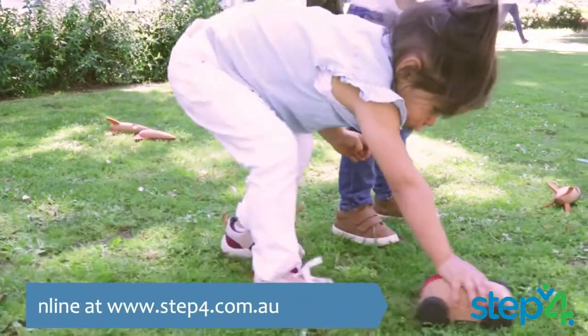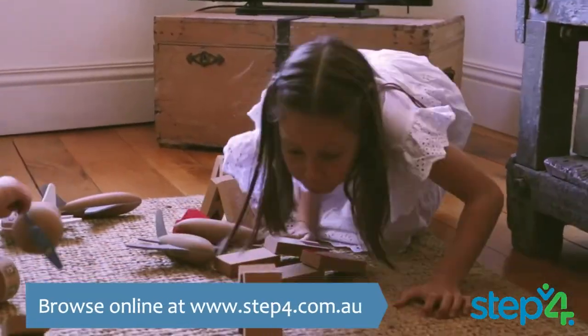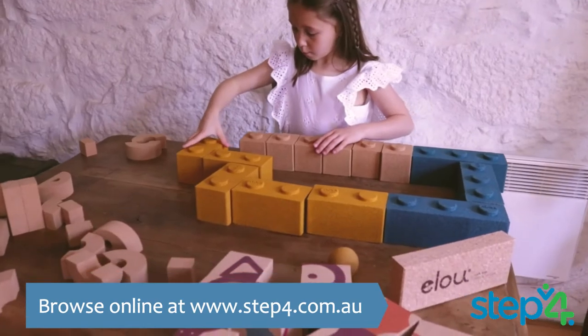Choose from our environmentally friendly range of giant blocks, dominoes, pull-along toys, stackers, posting resources and more.